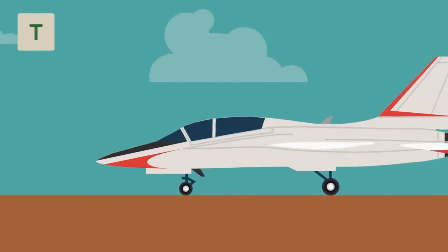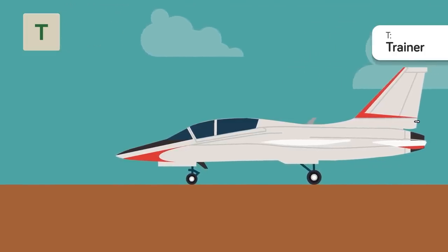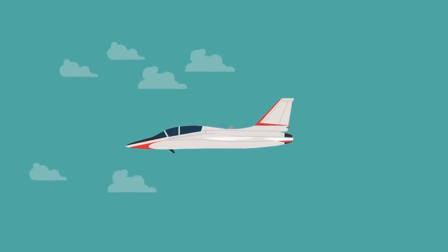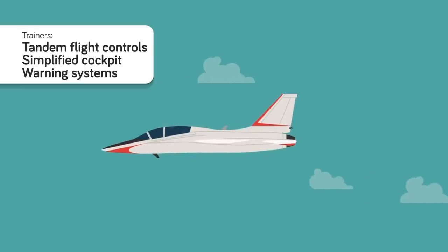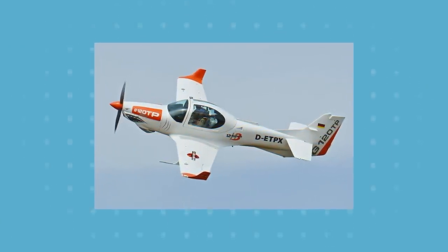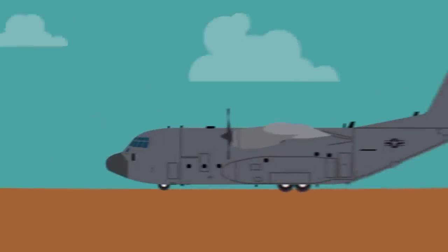T is for Trainer. Training future pilots is one of the most important jobs the Air Force has, but it comes with risk — sending pilots up in elite aircraft right away risks losing a massive investment every time someone washes out. The answer is trainer aircraft: smaller, specially designed aircraft with enhanced safety features, including tandem flight controls, a simplified cockpit, and warning systems to alert pilots of mistakes. These are usually light aircraft that are easier to handle, ensuring basic skills are perfected before pilots get their hands on the big guns. This can be both a modified and basic mission prefix.